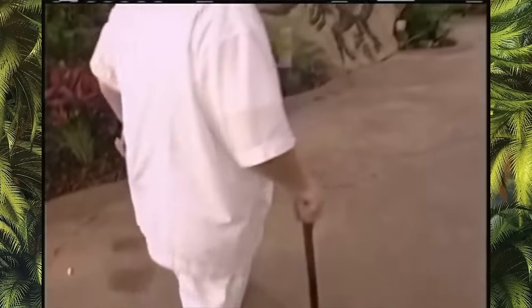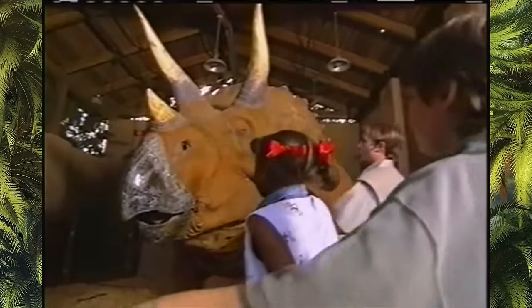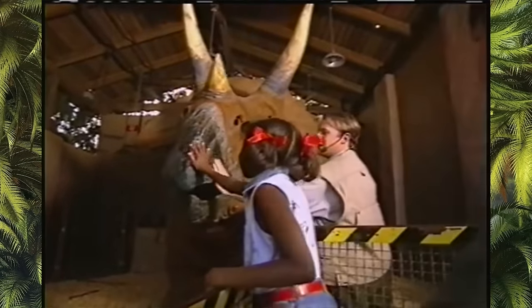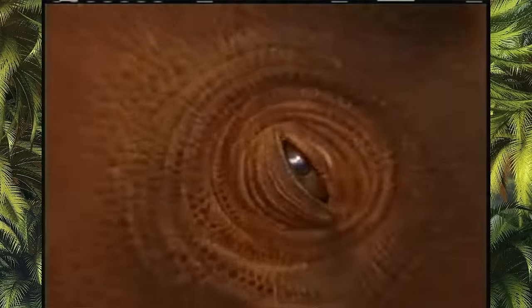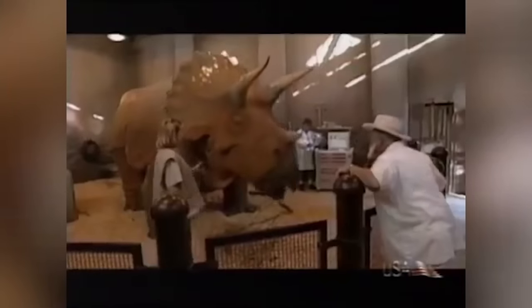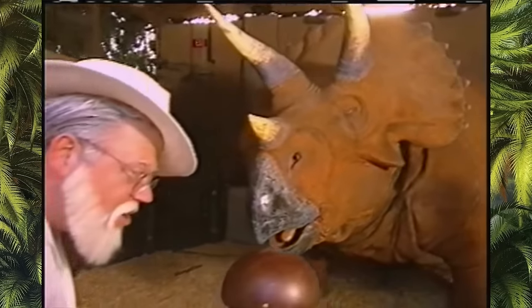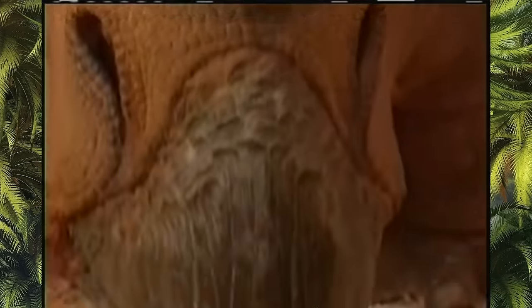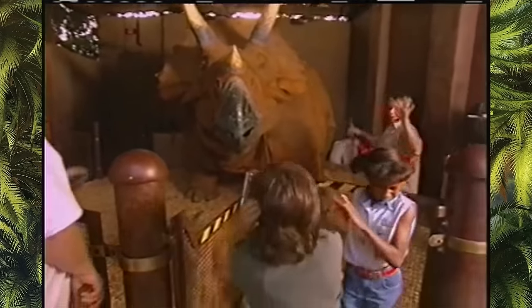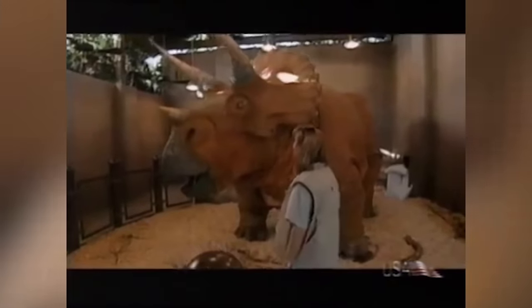But the most impressive attraction for animatronic fans like ourselves has to be the Triceratops Encounter. This attraction promised the possibility of having close encounters with dinosaurs, specifically with a Triceratops. This encounter was based on the one that Alan Grant and Ellie Sattler had in Jurassic Park, and in it you could find three life-sized Triceratops: Topher, Chris, and Sarah. They were 30 feet long and almost 10 feet high, and could replicate breathing through synchronized ribcage movements, sneezing and snorting, among other things. The encounter was amazing, even though people could not get as close to the animatronics as Universal had initially promised.